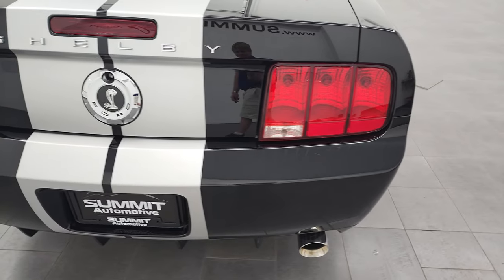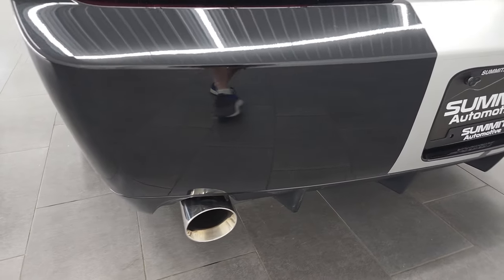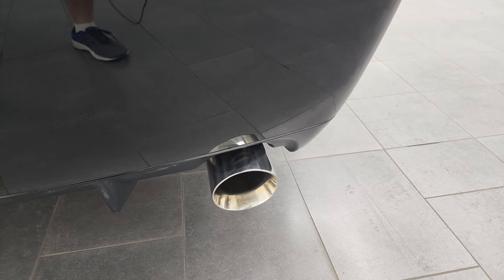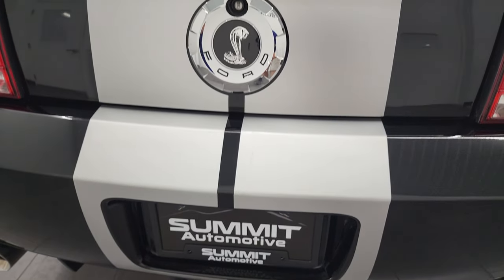Coming around to the back, rear bumper is in nice shape. No major dents, dings, or scuffs on there. I love the exhaust tips - these exhaust tips remind me of the Bullitt exhaust tips. Rear bumper's in nice shape. All the stickers are in pretty nice condition as well.